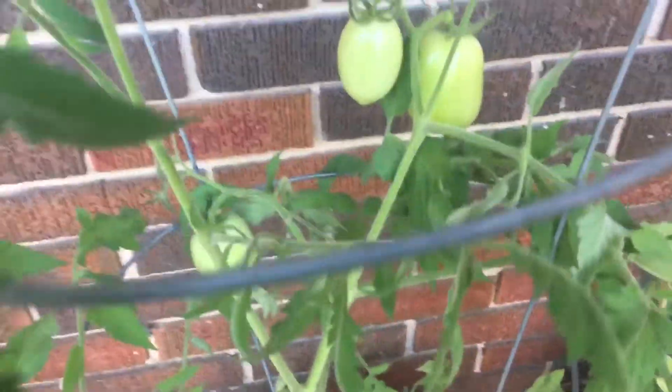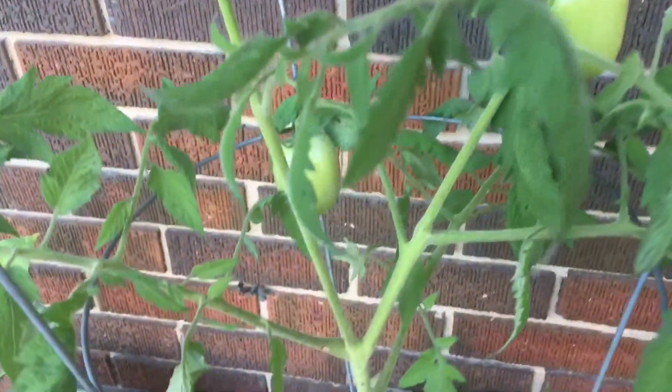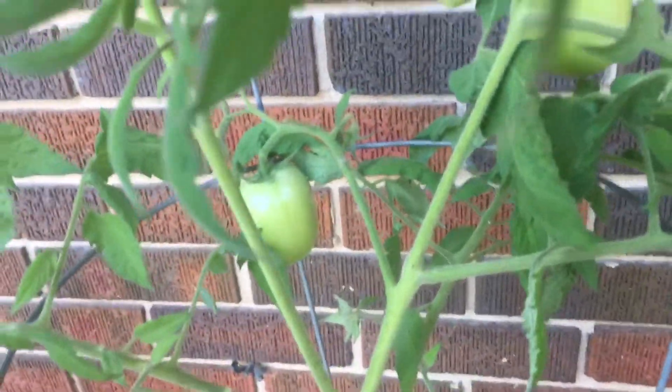There's our big tomato. There's tomatoes — you can see. There's our tomatoes.